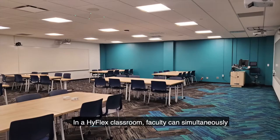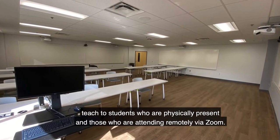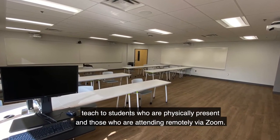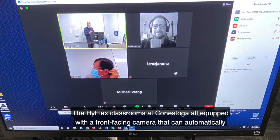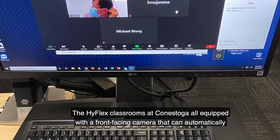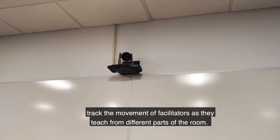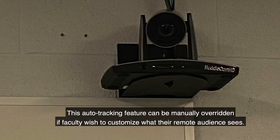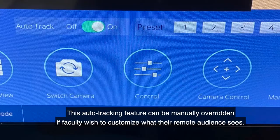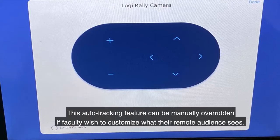In a Highflex classroom, faculty can simultaneously teach to students who are physically present and those who are attending remotely via Zoom. The Highflex classrooms at Conestoga are equipped with front-facing cameras that can automatically track the movement of facilitators as they teach from different parts of the room. This auto-tracking feature can be manually overridden if faculty wish to customize what the remote audience sees.